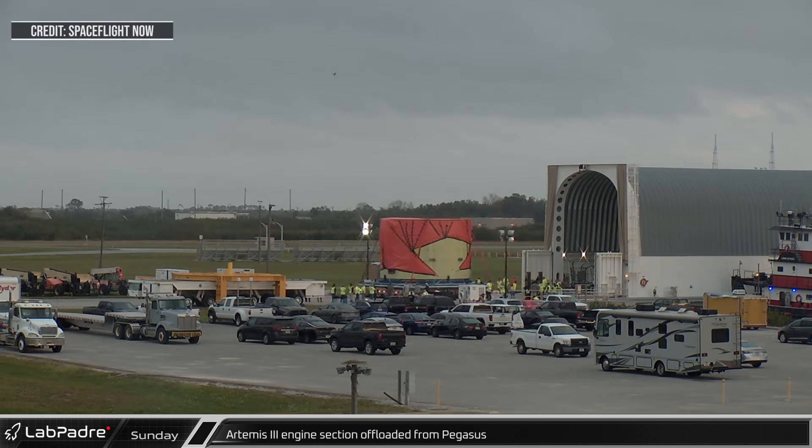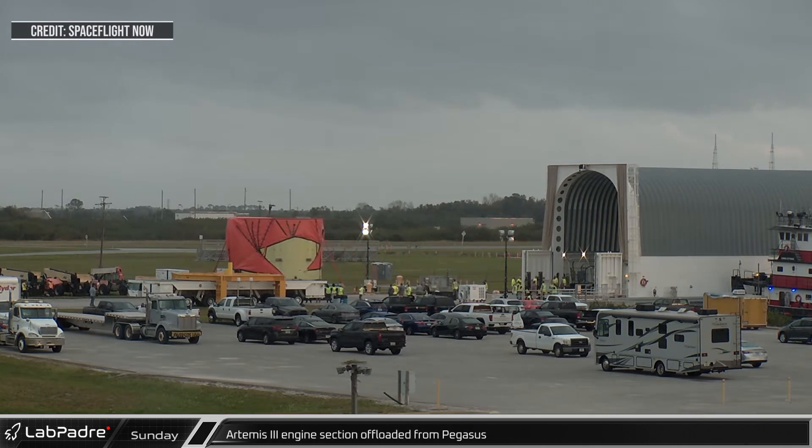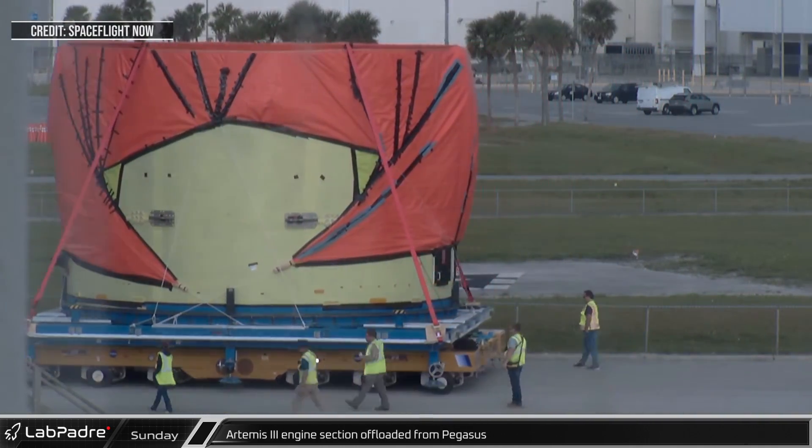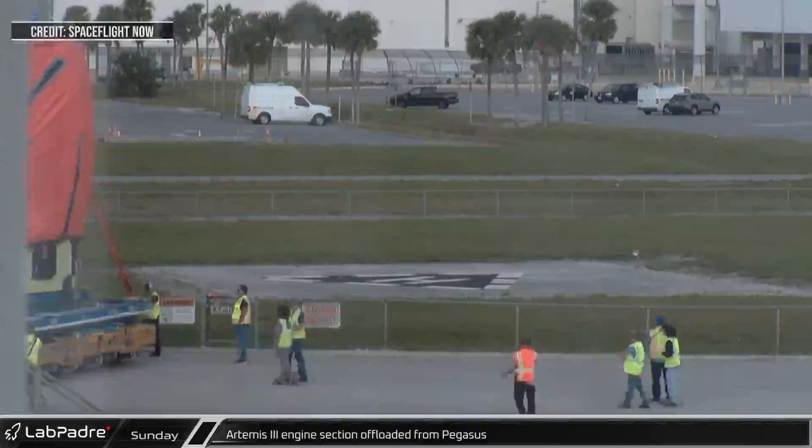Later that morning, the Artemis III core stage engine section was offloaded from Pegasus. This third launch of NASA's Space Launch System will be the mission that returns humans to the surface of the moon.